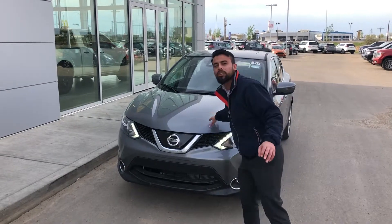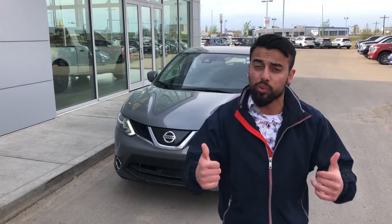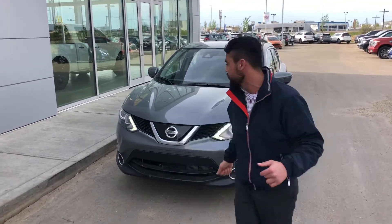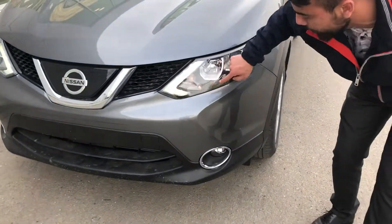2-liter 4-cylinder, as you know — great fuel economy. It's built on an all-wheel drive platform, which is really good for those winter times. This guy right here is for your emergency braking, and it comes with LED daytime running lights.